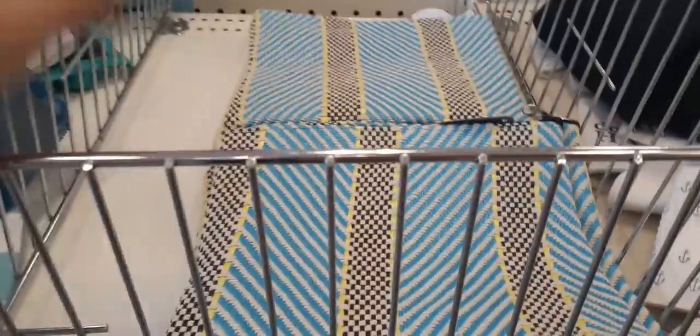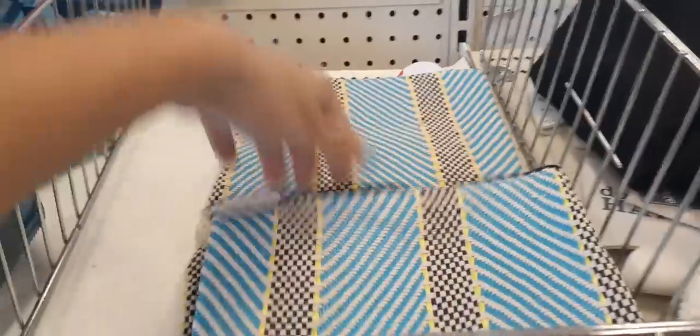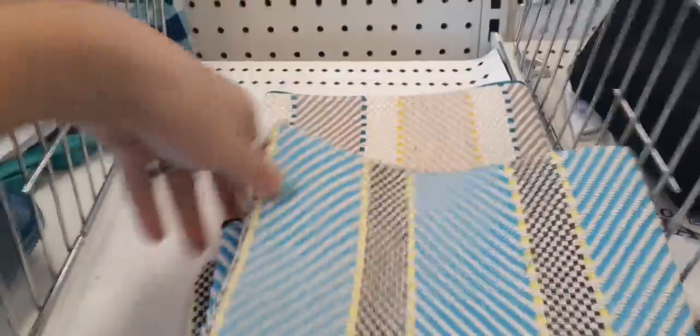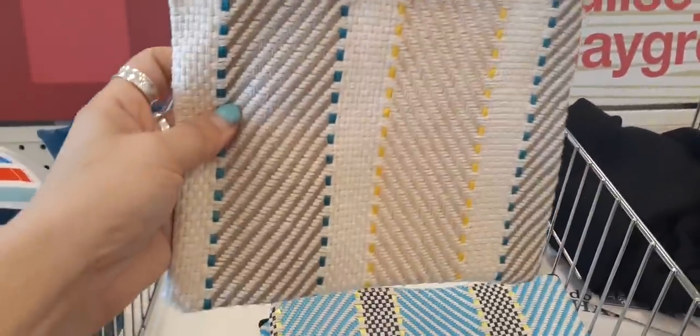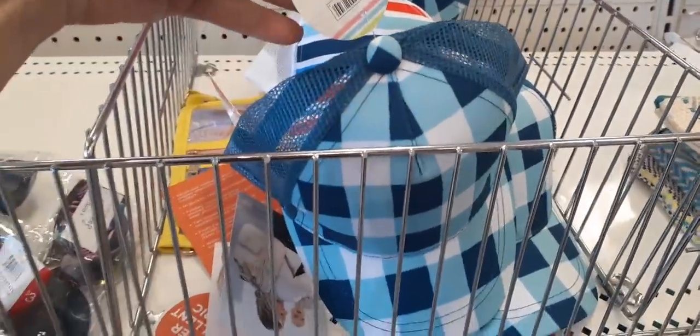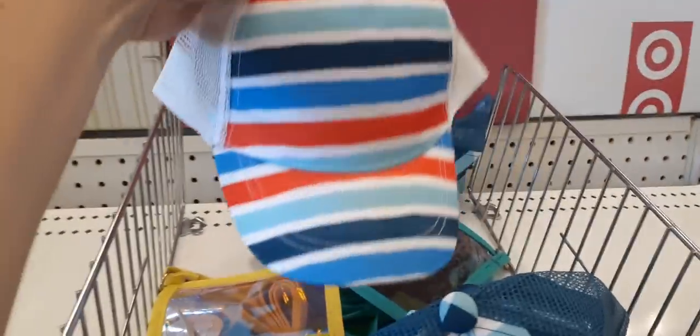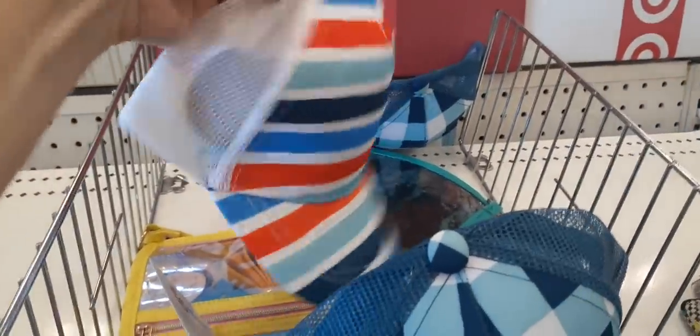We do have some more little zipper pouches in this little woven print style as well. We also have some hats — these are $3. These look like little boy hats to me, definitely a child's hat. My nephew would look cute in this.